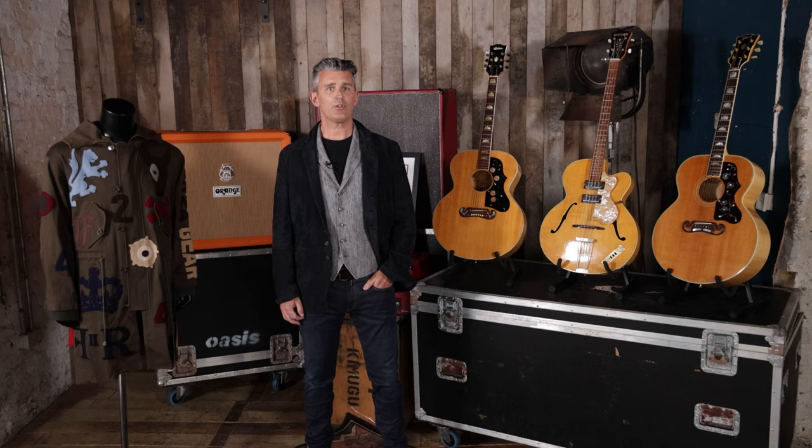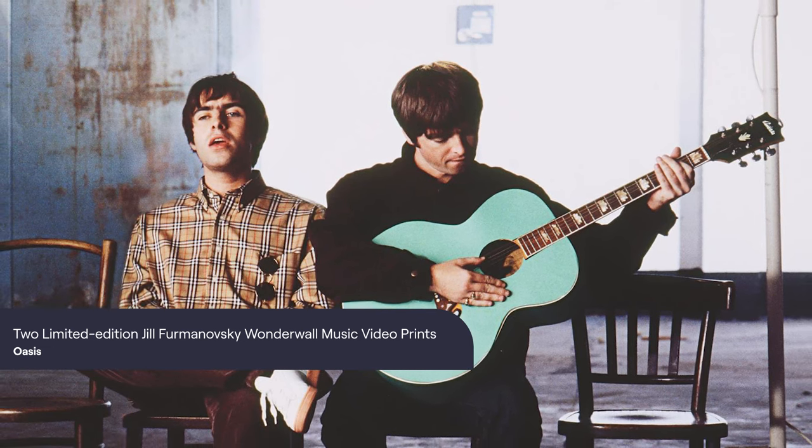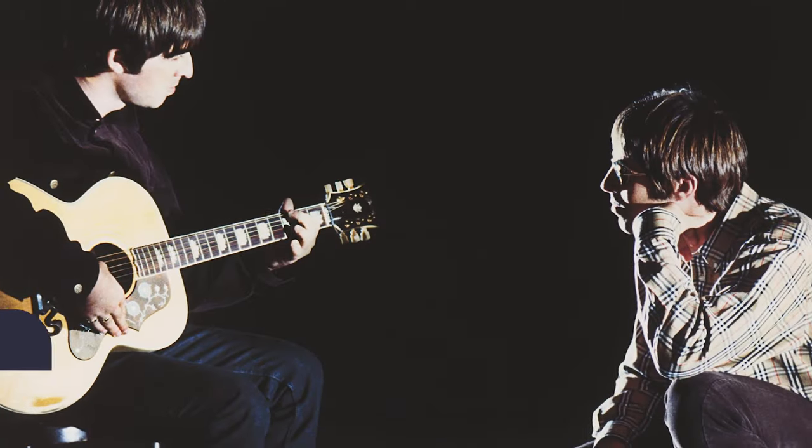These guitars have remained in storage with the rental company ever since the video shoot, and have never previously been offered to market. Two guitars also photo-matched to behind-the-scenes images shot by lauded rock photographer Jill Firmanovsky, with two prints of her images available in the preceding lot.